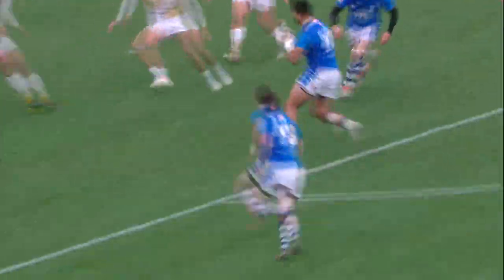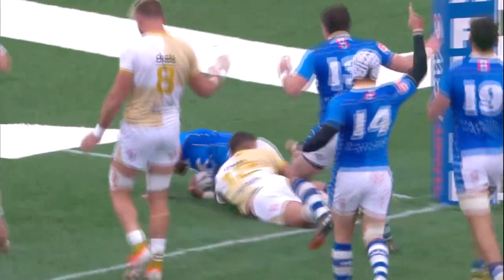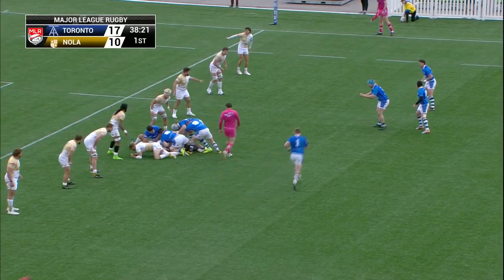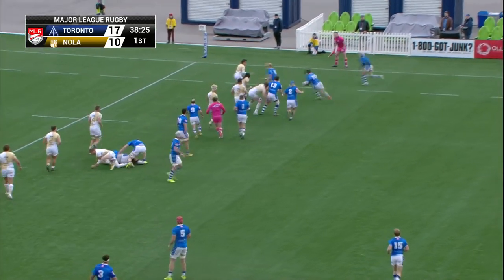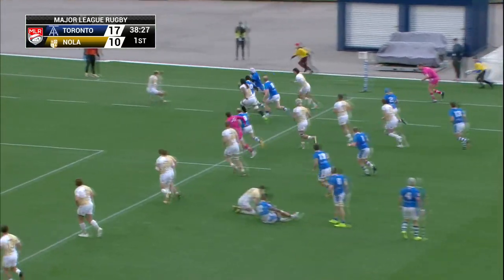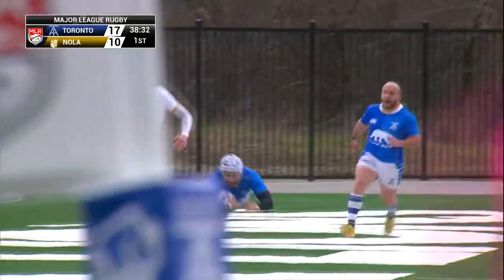He ran hard — Spencer Jones right with him there, stopping them behind the line and killing some of the Arrows' momentum. Let's see if they can get back into their structure. Sam Malcolm with a lovely little ball to Sheridan — he cuts off the right foot, one to beat, and he is in!